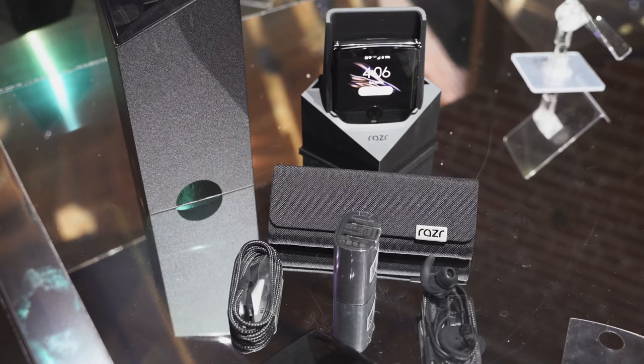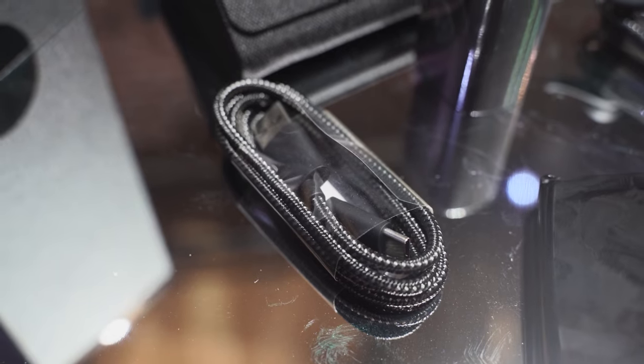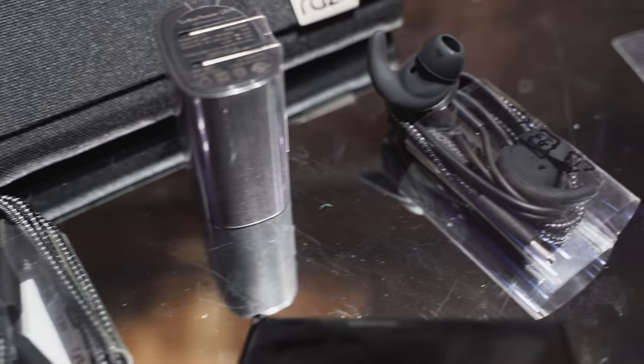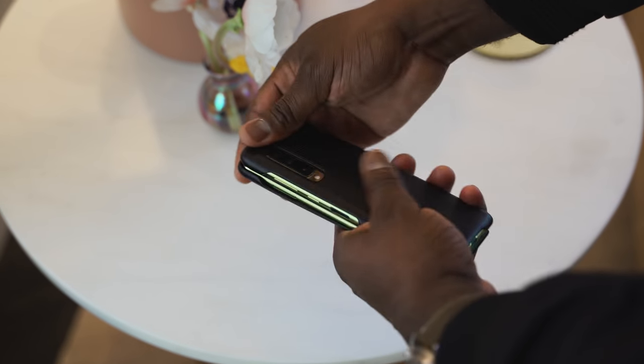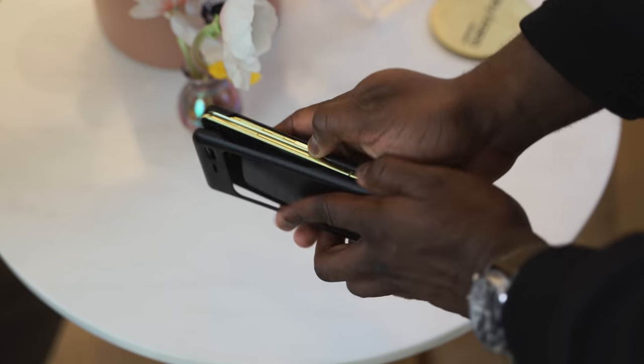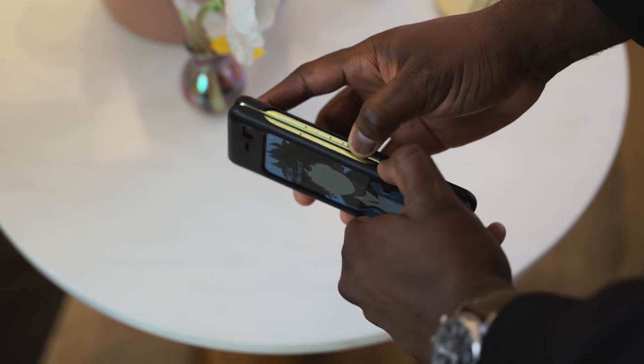Both devices have some nice extras. Motorola comes with a charging cradle which you can use to amplify your sound, braided cables, a travel charger, and headphones from Denon — which is pretty cool. The Galaxy comes with a Kevlar case as well as Galaxy Buds for extra audio. So you've got different options packed in.